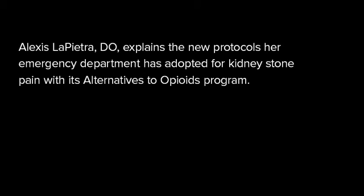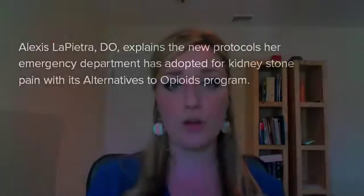The new alternative to opiate kidney stone pain protocols include using an anti-inflammatory like Toradol. It can be given intravenously or intramuscularly. The second medication we recommend is the addition of Tylenol. If the patient can tolerate it by mouth, we ask that Tylenol be given along with the anti-inflammatory.